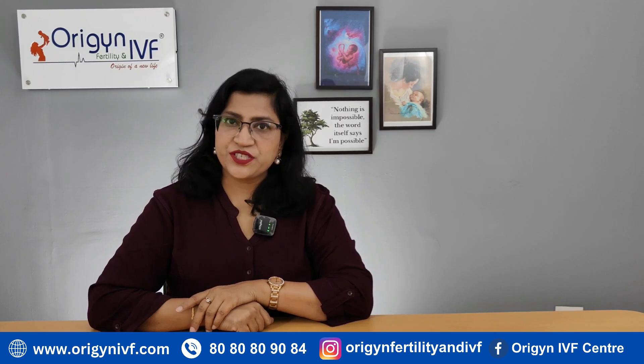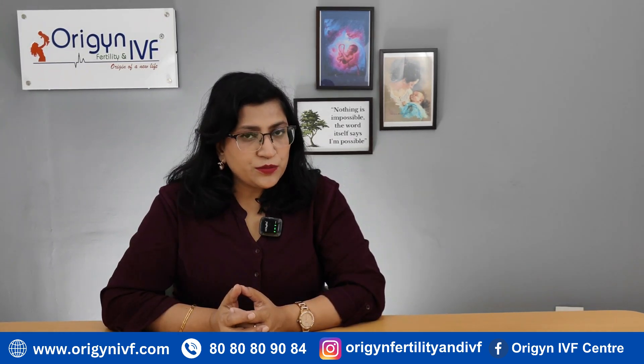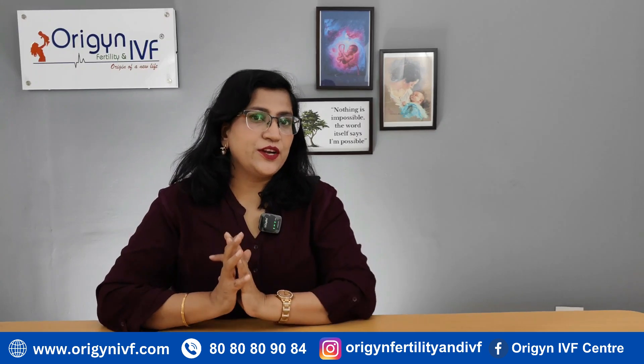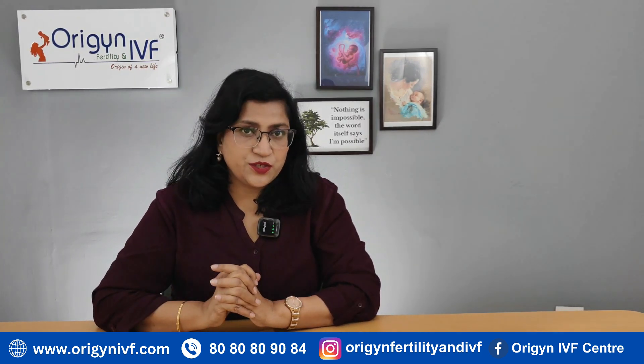Hi friends, welcome to Origin Fertility and IVF. I am Dr. Rashmi Sharma. Regarding endometrioma or chocolate cyst, it is in a way a part of the disease called endometriosis, as we have already discussed in our endometriosis videos.